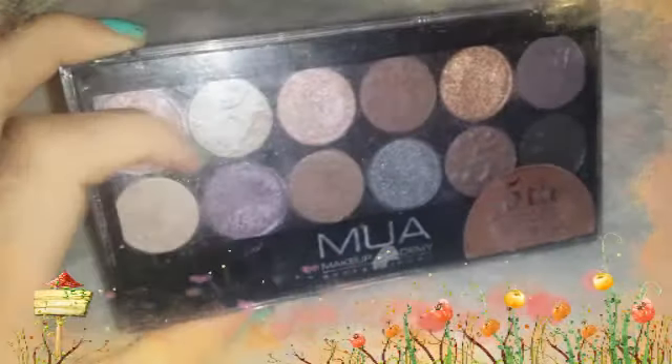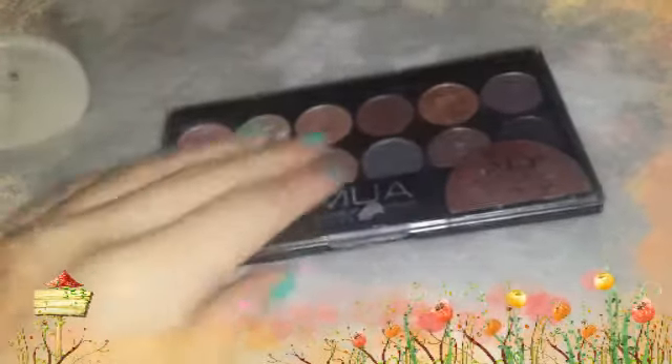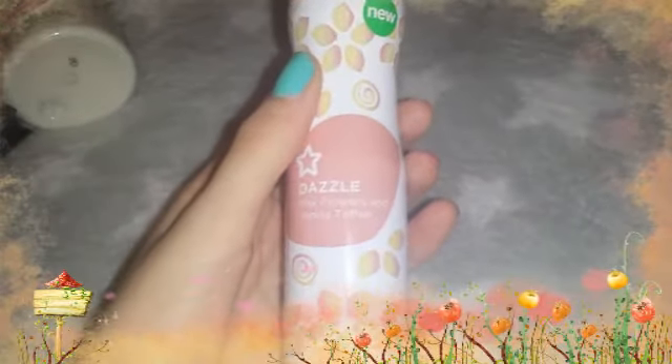Then I've been loving the MUI 5th Birthday palette, which is really really good and I absolutely love that. Then I've been loving this Body Sprout — this is the Superdrug new one and it's the Dazzle Pink Flowers and Vanilla Toffee, and that's that.